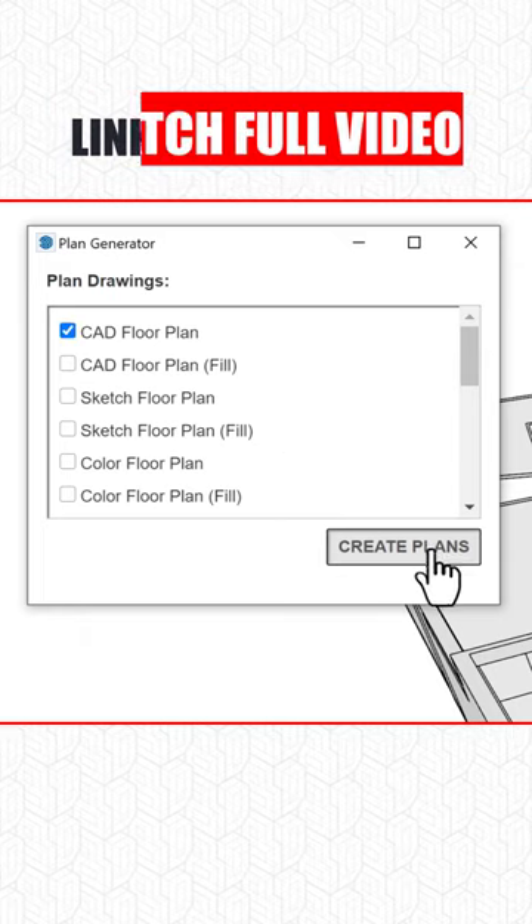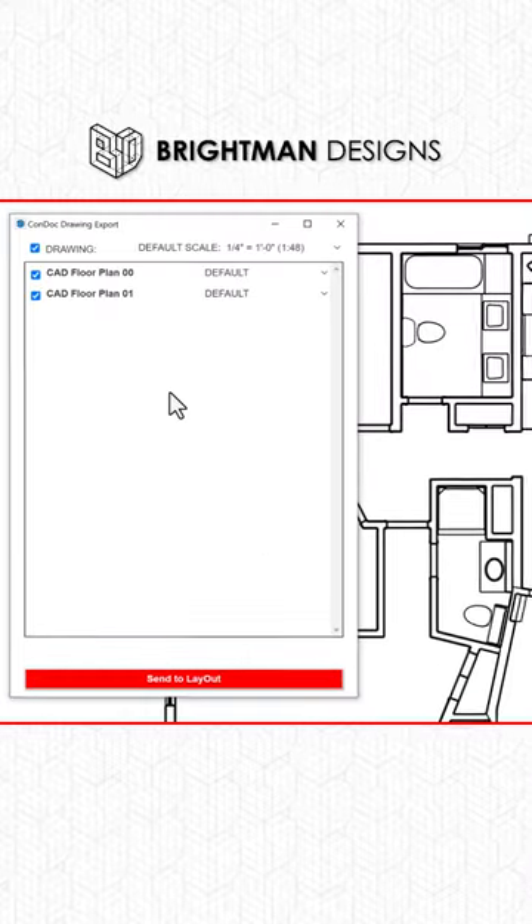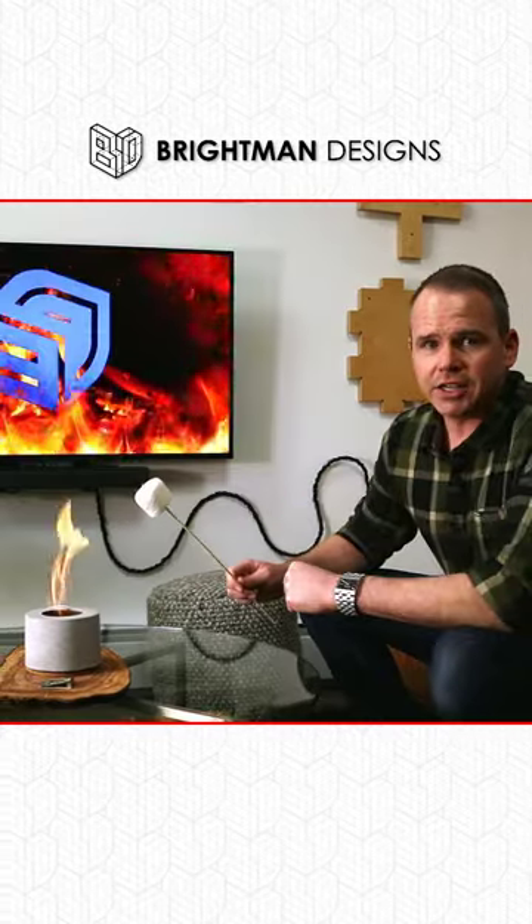I then use the CondocTools plan generator to automate scenes and send them to layout as scaled architectural drawings. That's how you kick off a project.